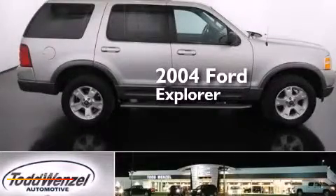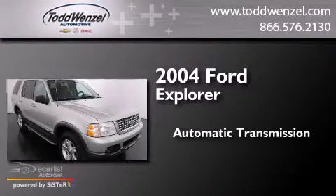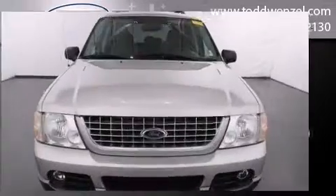This is a 2004 Ford Explorer. This SUV has an automatic transmission, a 4.0-liter V6, and the added capability of four-wheel drive.